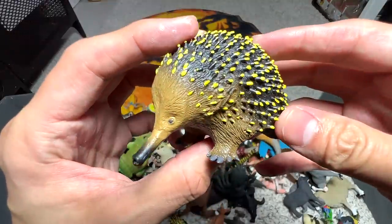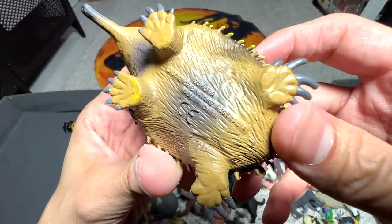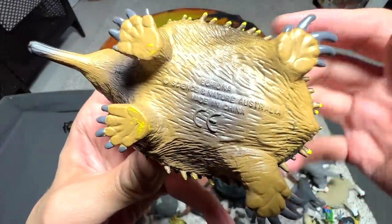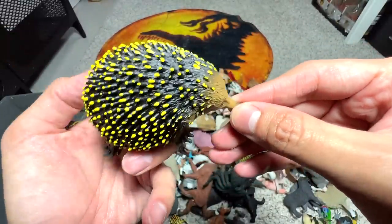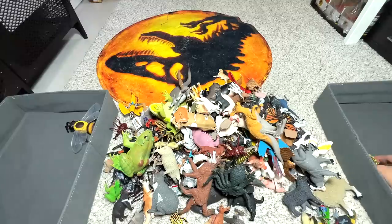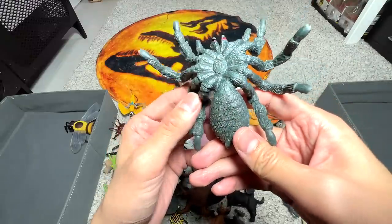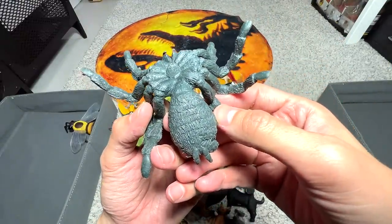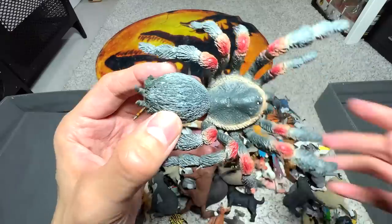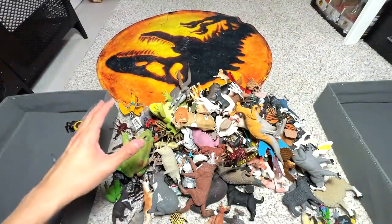Next up, we have a figure from the Australian Animals collection from Science and Nature — a very beautiful figure, so into the box. Next, is this a tarantula? I know that a lot of people are afraid of spiders. This tarantula figure can be pretty scary to some of you guys out there.